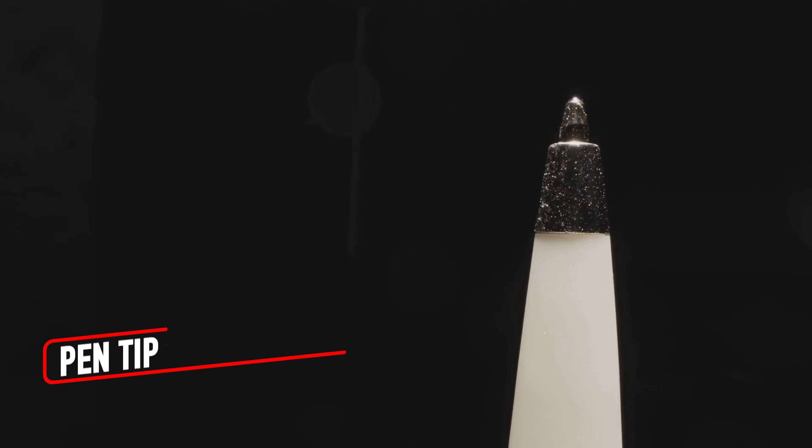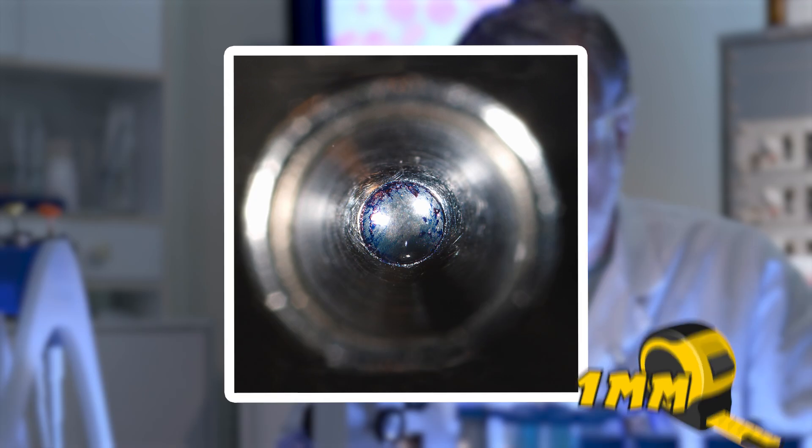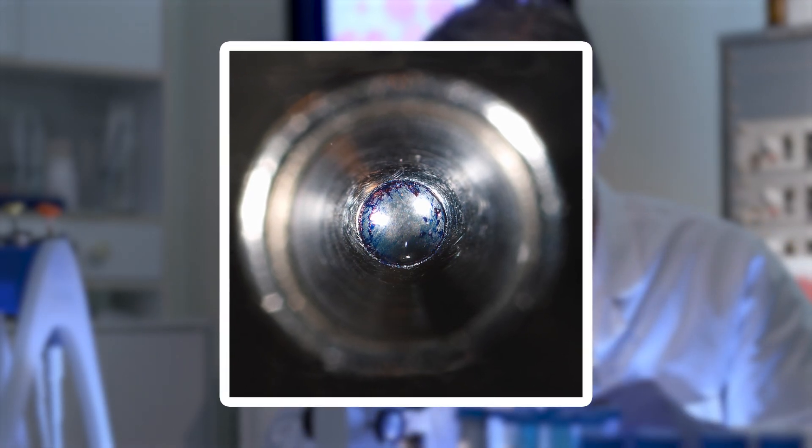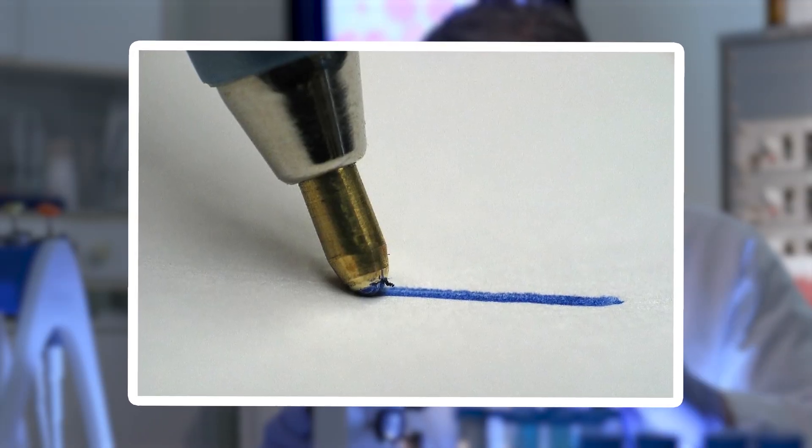The tip of a ballpoint pen, viewed under magnification, is a small but extraordinary piece of engineering. The tiny metal ball, often less than a millimeter in diameter, sits snugly in its casing, rotating smoothly as it dispenses ink. Under a microscope, dried ink residue clings to the surface, forming intricate patterns like tiny rivers frozen in time.